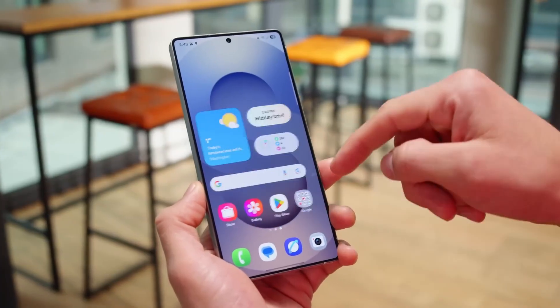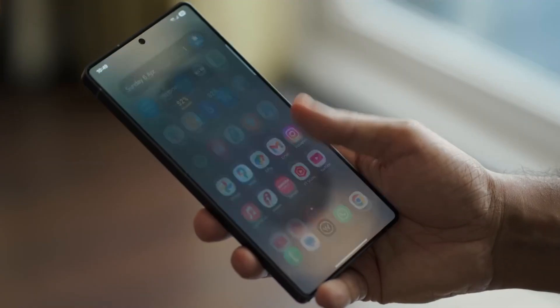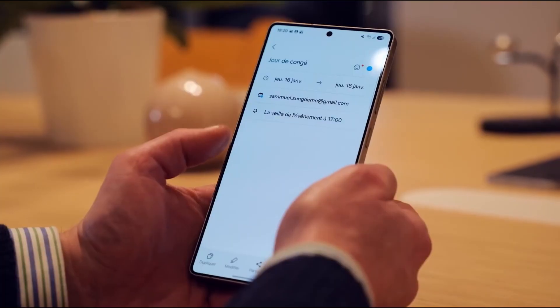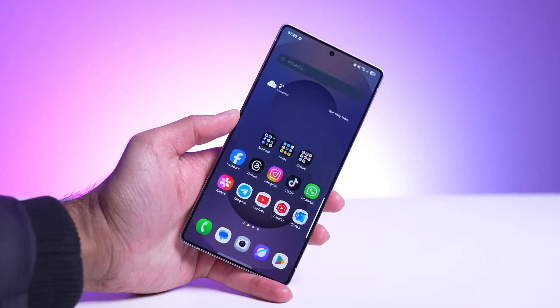Samsung isn't slowing down at all. One UI 8, built on Android 16, is already being tested on a surprisingly wide lineup of devices. We're talking the Galaxy S23 and S22 series, the S21 FE, the Fold 5, Flip 5, Fold 4, Flip 4, and even budget-friendly mid-rangers like the A50, A55, A54, A36, A35, and A26.